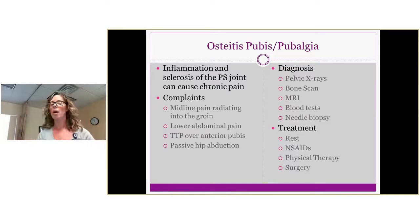Osteitis pubis or pubalgia is diagnosed with a bone scan, pelvic x-rays, MRI, or blood test. It involves inflammation and sclerosis of the joint causing chronic pain. Symptoms may be more severe — midline pain radiating into the groin, lower abdominal pain, and tenderness over the pubic symphysis. If patients are not improving with conservative treatment, refer to their family doctor for x-rays to check for evidence of sclerosis.